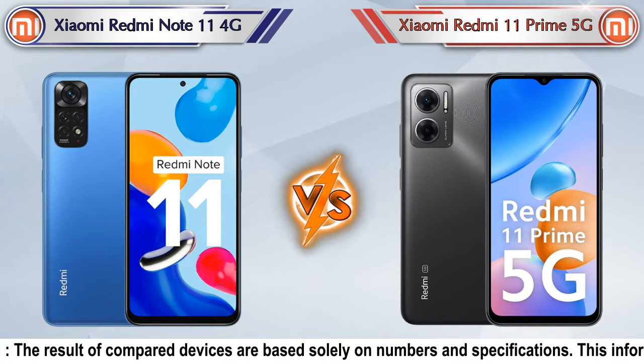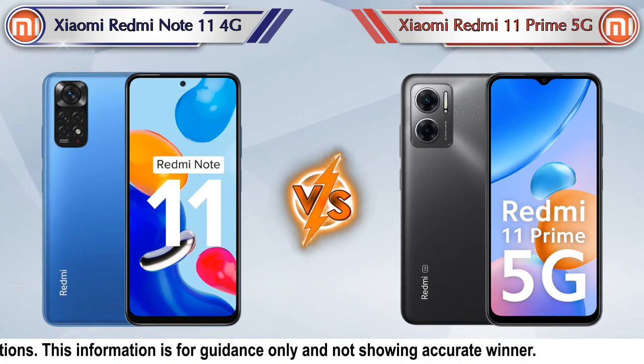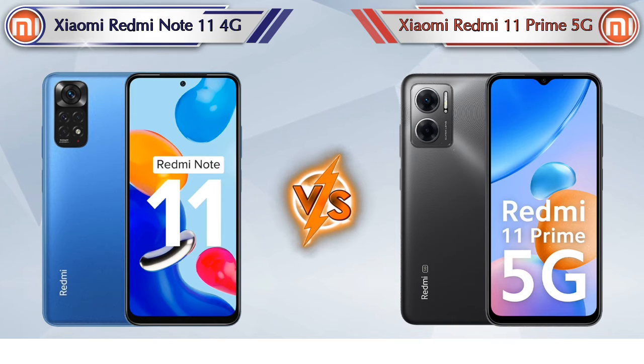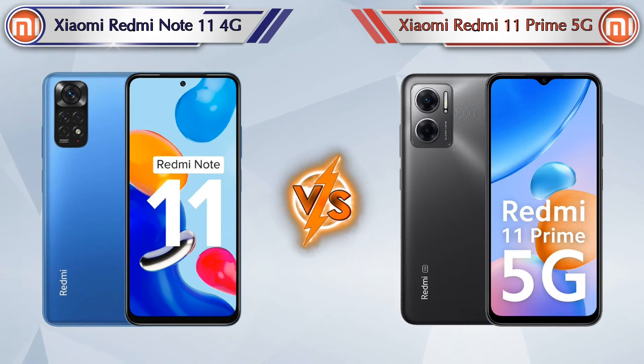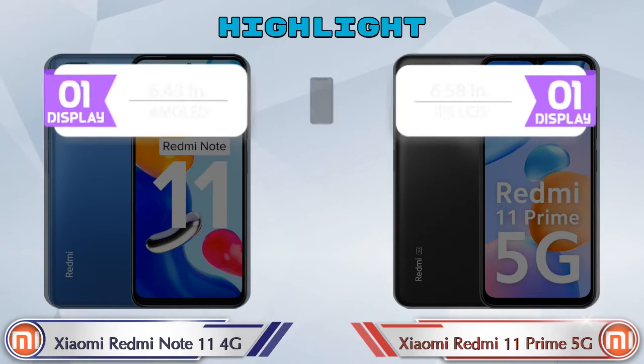Hello friends, in this video we are going to compare Xiaomi Redmi Note 11 4G versus Xiaomi Redmi 11 Prime 5G in full depth. We also give details about other important competitor phones at the same price segment at the end. So let's compare and see the highlights of these mobile phones.